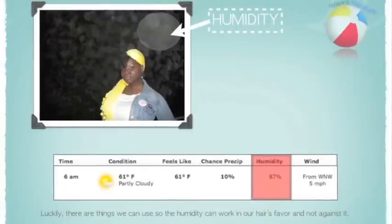In the summertime, lots of natural women complain that their hair has become very dry. This is caused due to the high amount of moisture in the air, or in other words, the high amount of humidity.